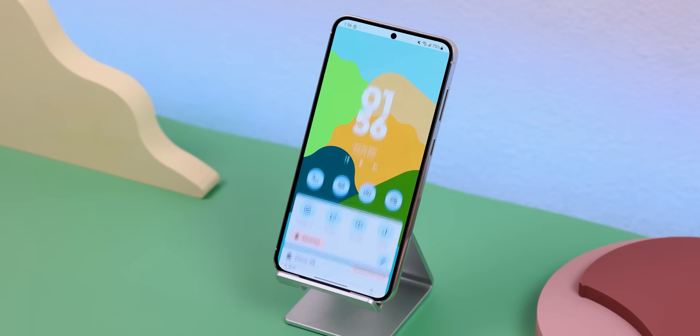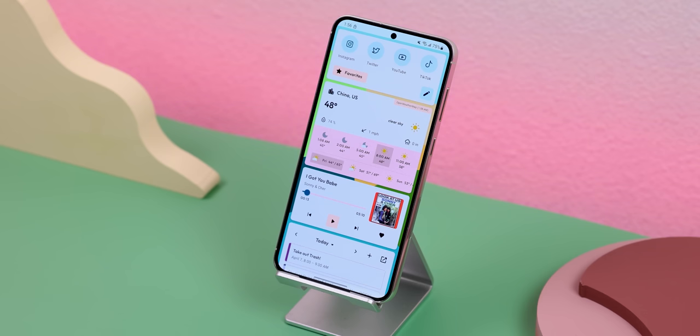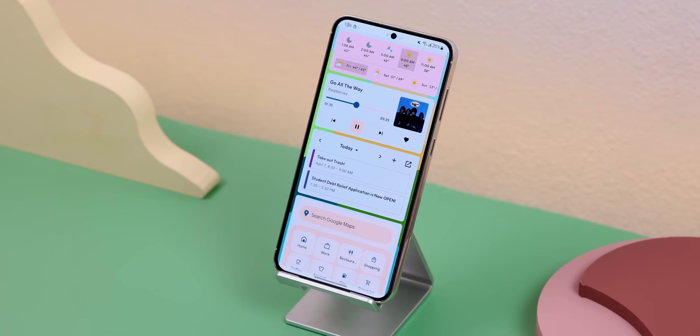Back on the homepage, I can also swipe up to access an entire widget page, which already comes with a few of its own including a weather widget, music player, and calendar widget. You can even add some of your own. It's a very organized launcher that lets you get to anything very quickly.